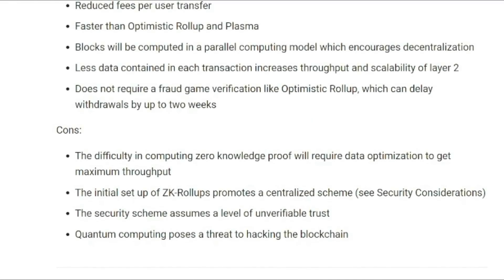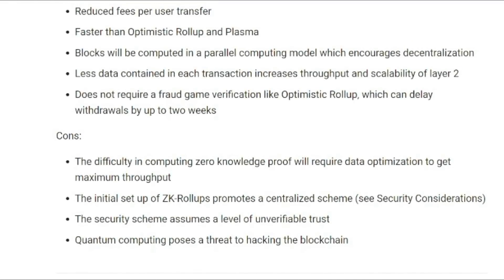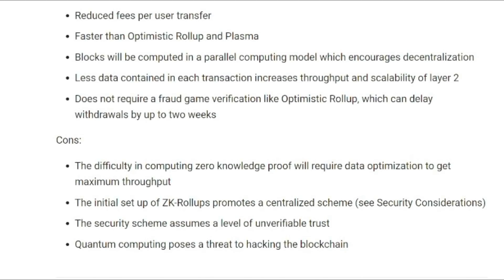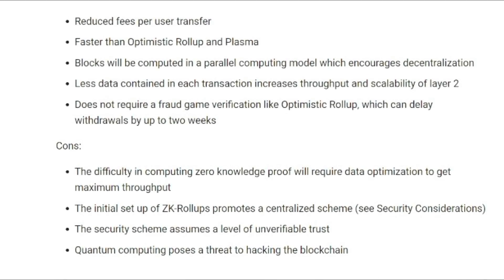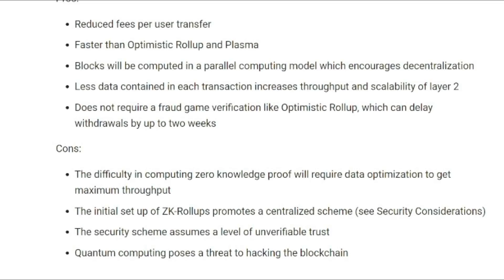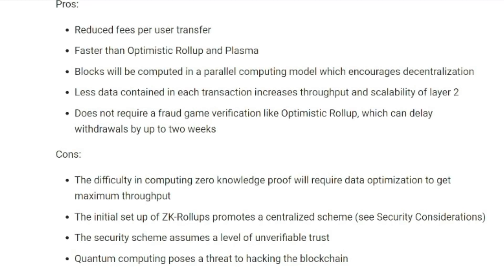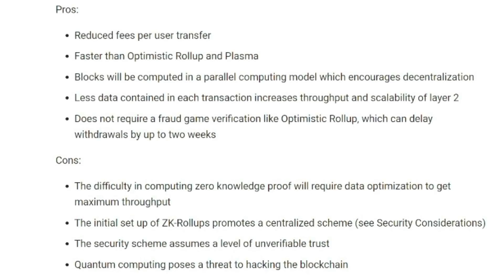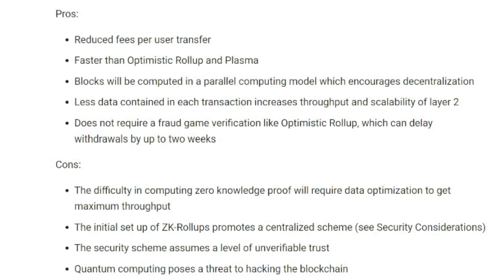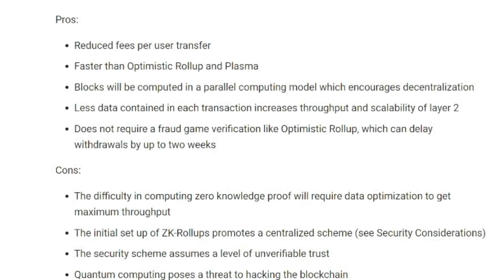However, disadvantages of ZK rollups do exist, and they include the fact that they can be time consuming. Because additional requests for proof from a validator make the transaction more secure, yes, but take up more time instead of just asking for the proof once. ZK rollups also promote centralization, at least initially, because they require trust when they cannot be proven — specifically that both the validator and prover are acting honestly.